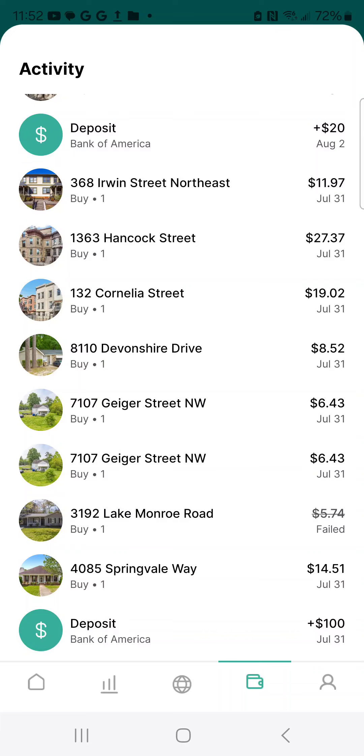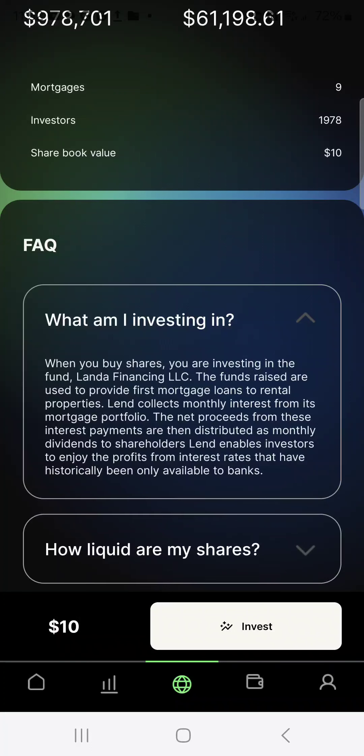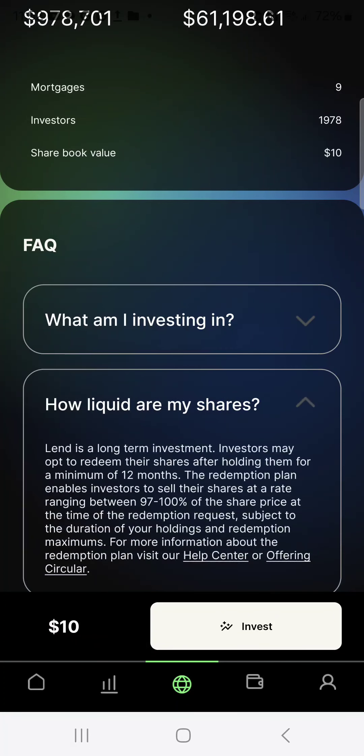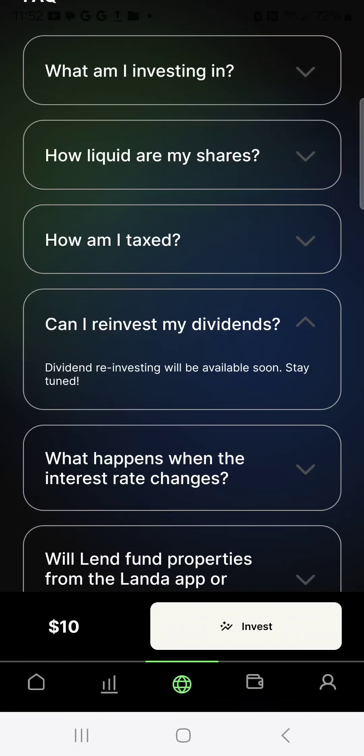As you can see, if you lose, it's not that much — depends on what you put in. They break everything down and tell you what you're investing in. How liquid are your shares? You have to stay in it for 12 months, that's basically what that says. Taxes, etc.